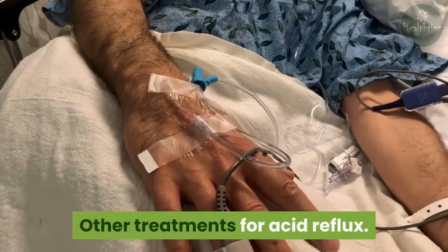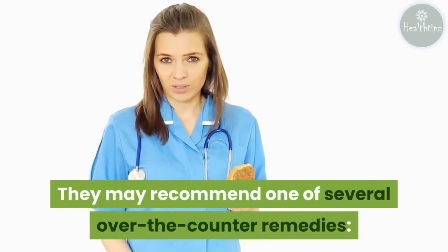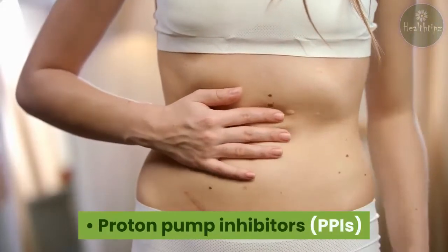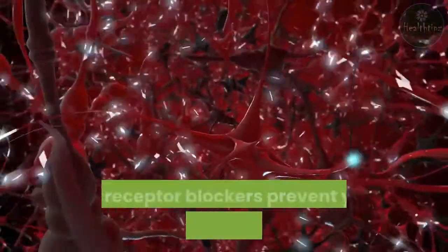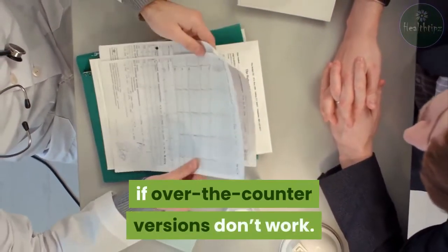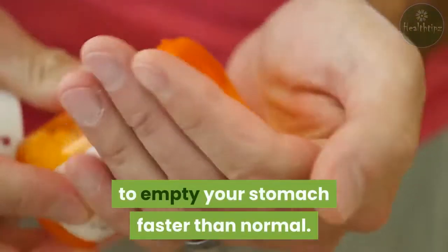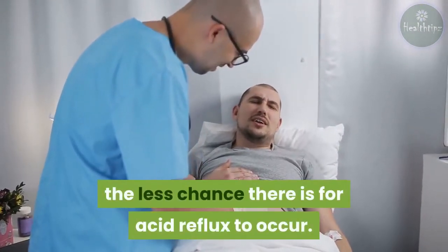Other treatments for acid reflux: you should see your doctor if your symptoms continue. They may recommend over-the-counter remedies. Antacids can help neutralize stomach acid. Proton pump inhibitors, or PPIs, can help reduce the amount of acid your stomach produces. H2 receptor blockers prevent your stomach from making acid. Prescription strength PPIs may be prescribed if over-the-counter versions don't work. Prokinetic prescription drugs are used to empty your stomach faster than normal — the less time food stays in your stomach, the less chance there is for acid reflux to occur.